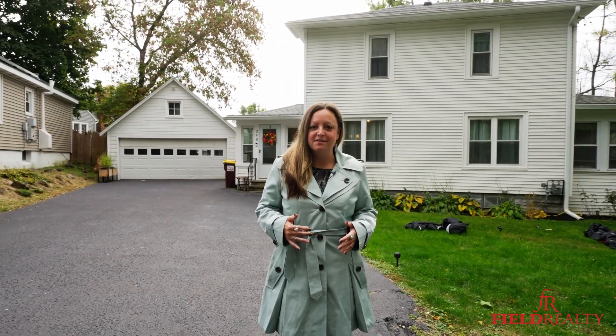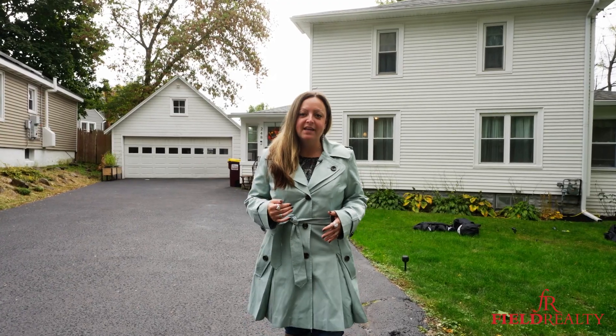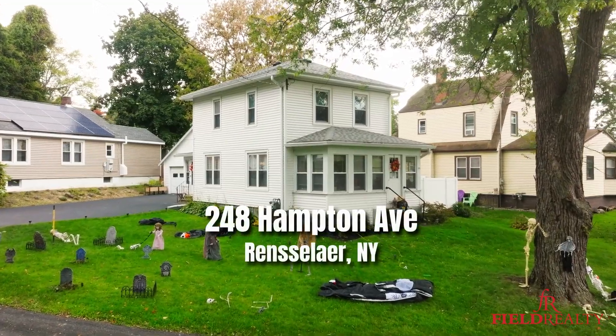Hey everyone, Kristen Riley here with Field Realty. I'm excited to present my newest listing here. We're at 248 Hampton Ave in Rensselaer, East Greenbush School District.